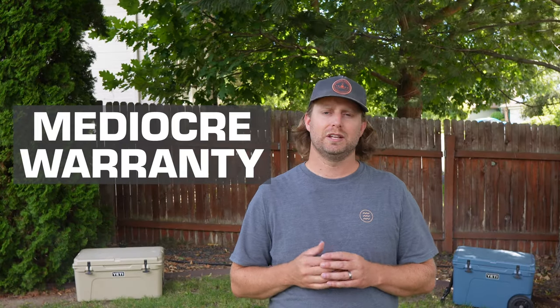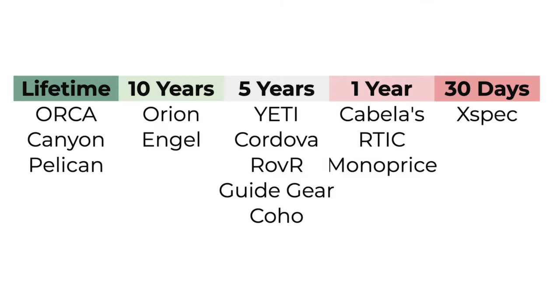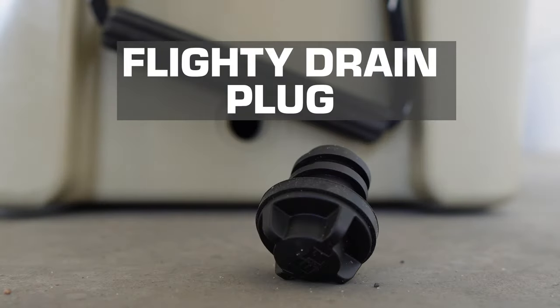Other coolers often offer a 10-year or even lifetime warranty. Yeti is playing hard to get with an average five years for hard coolers and only three for soft coolers. Fans do speak highly of their customer service, so make sure it breaks on time.